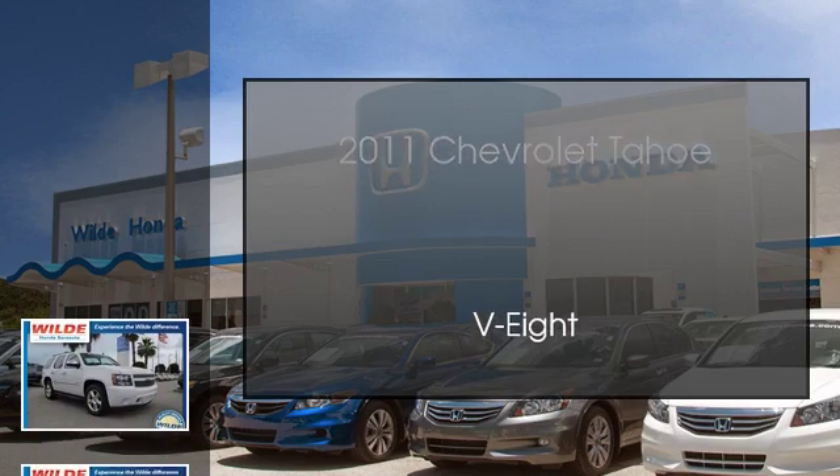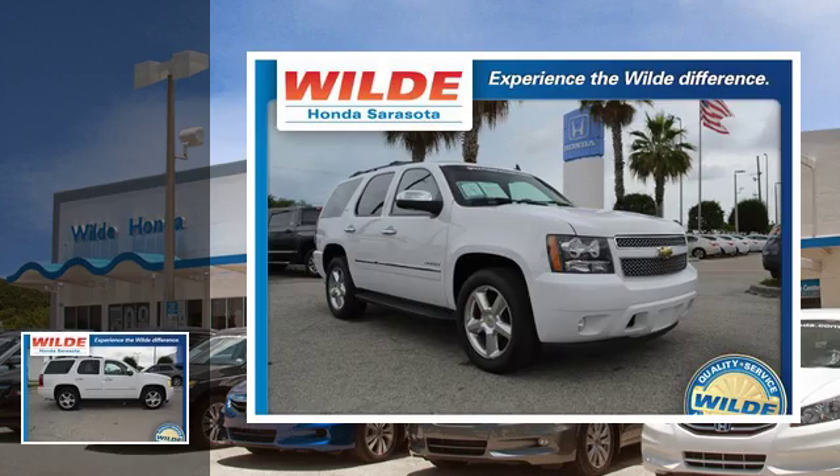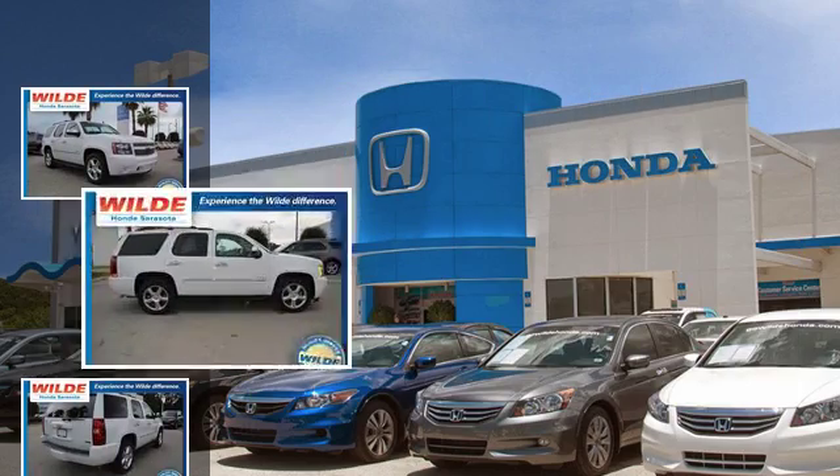This is a 2011 Chevrolet Tahoe. This SUV has an automatic transmission and a V8.